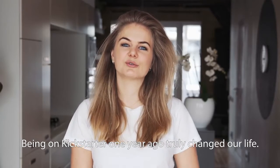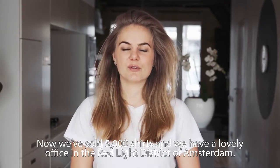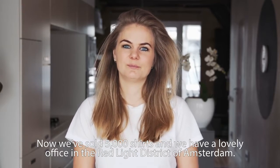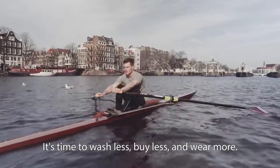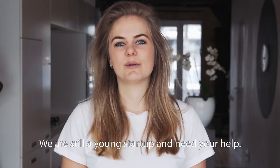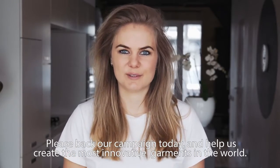Being on Kickstarter one year ago truly changed our life. Back then we worked from our living room — now we've sold 5,000 shirts and we have a lovely office in the red light district of Amsterdam. It's time to wash less, buy less, and wear more. We are still a young startup and need your help. Please back our campaign today and help us create the most innovative garments in the world.